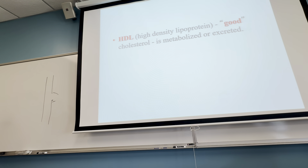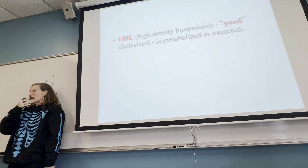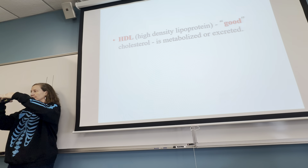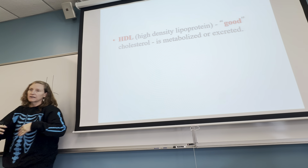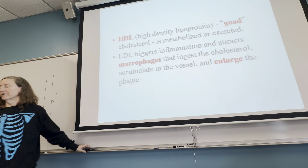HDL cholesterol is your good cholesterol — it mostly comes from plant fats. Your body knows what to do with it. When you have more plant fat than your daily intake that can be burned, your body knows to turn that into stored fat. It can also be metabolized more easily — your body knows how to break it down more easily than animal fats.